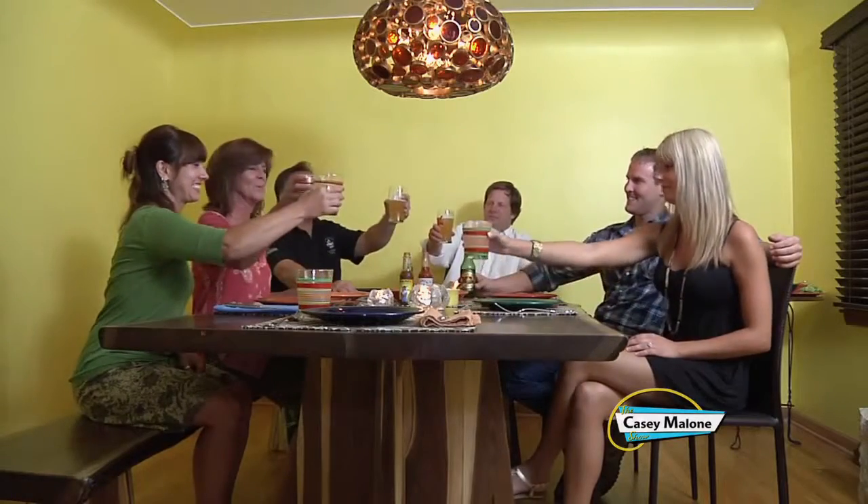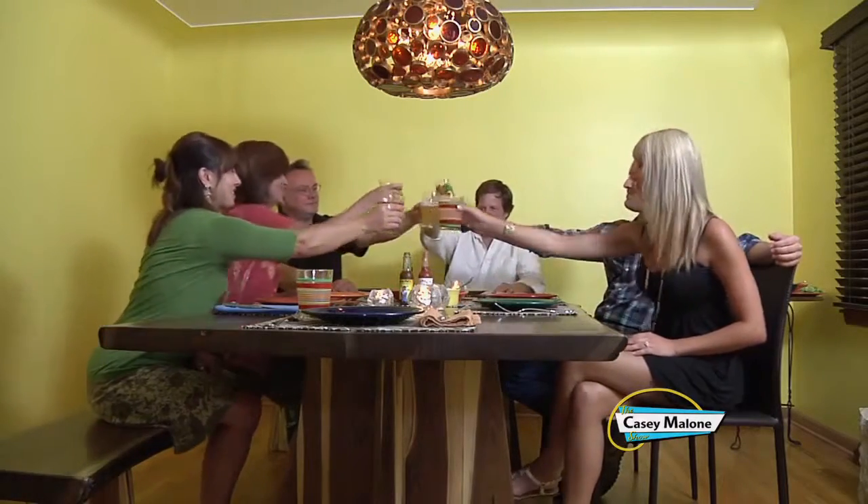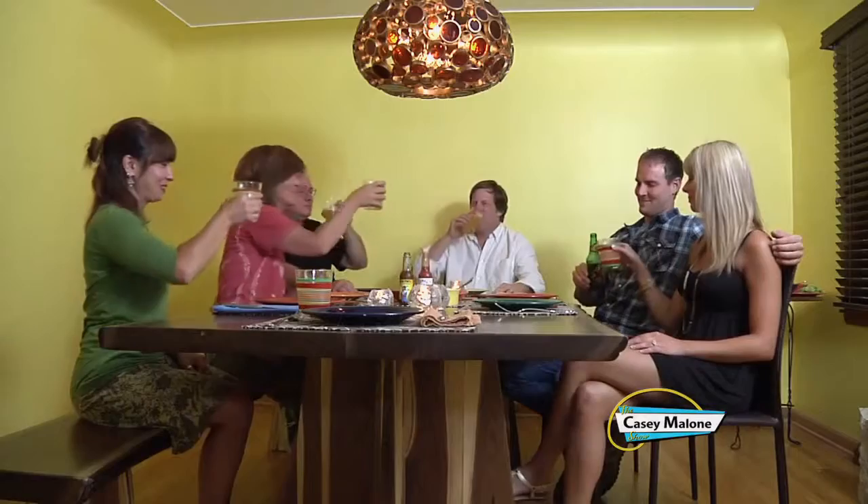I could not think of a better group to invite to my very first meal at the table — Jared, his fiancée Carly, of course Ken and Patrick, and my girlfriend Melissa. Let's all dig in and enjoy this beautiful table. Cheers! Mmm, yum!